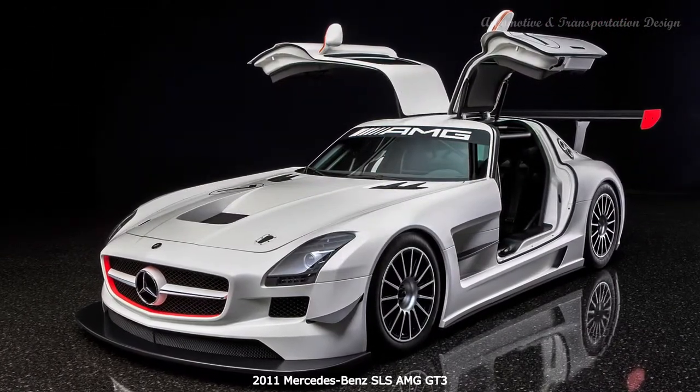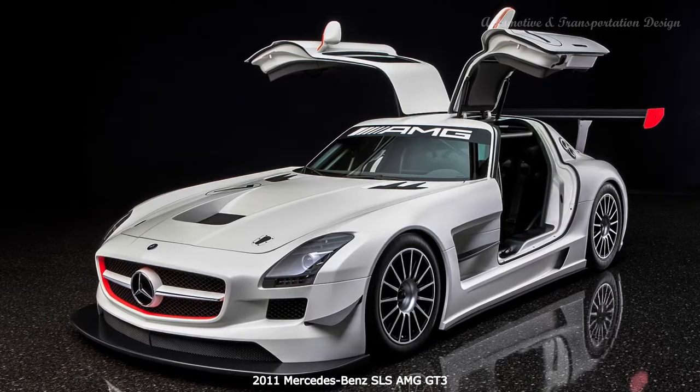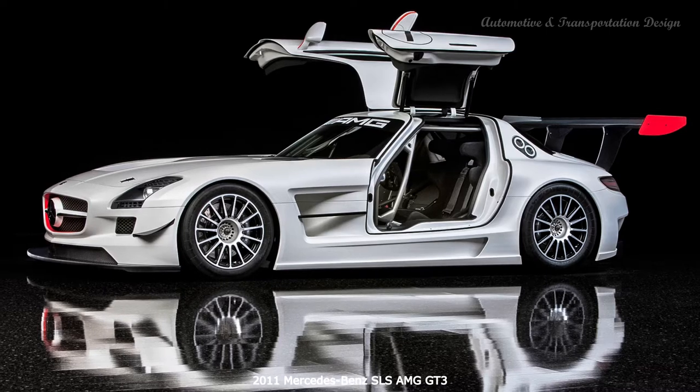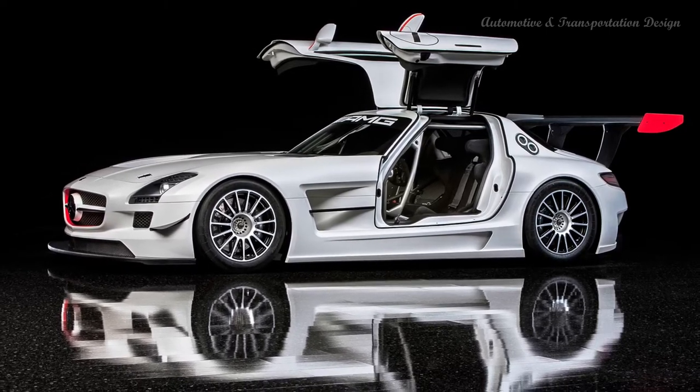The GT3 comes with forged aluminum center-lock 18-inch wheels wrapped in racing slicks. It also features motorsport-spec steel brake discs with six-piston front and four-piston rear calipers.